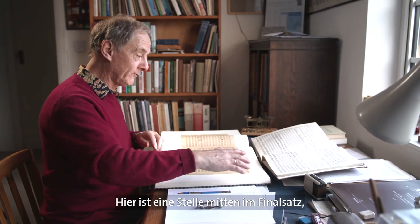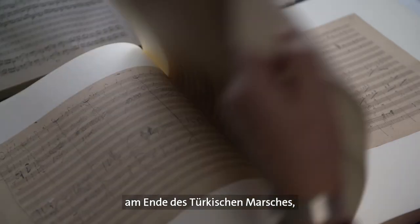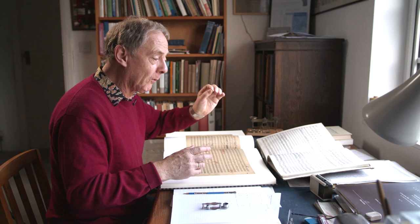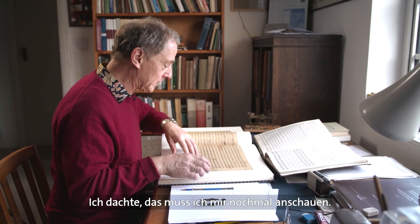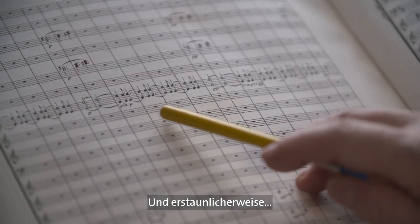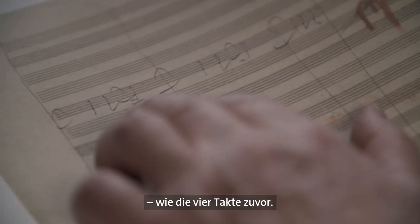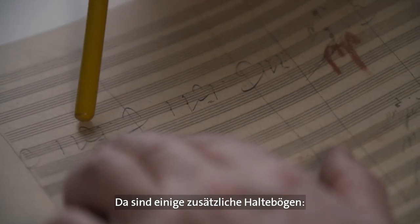This is a place in the middle of the choral finale, where we've just come out of the big fugato at the end of the Turkish march. A very simple passage — all you've got is the horns going boop-boo, boop-boo, boop-boo, boop-boo. I thought I must have another check and I looked at this. Astonishingly, we're used to hearing it exactly the same as the previous four bars. But that's not what Beethoven has written, because there are some extra ties there.